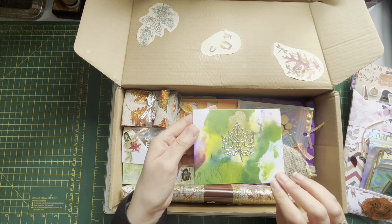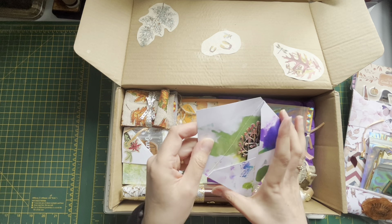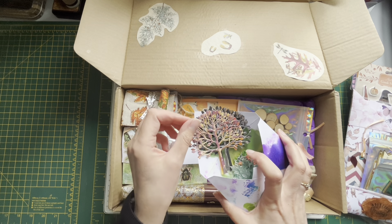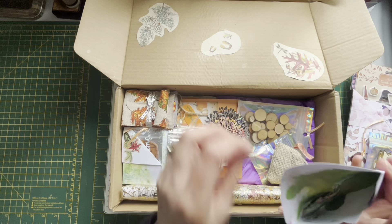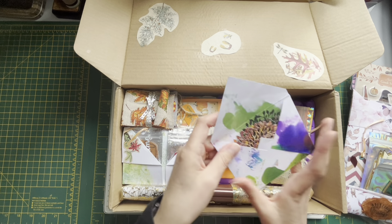Oh wow, look at this envelope - it's got lots of ink dying on it. Wow! Lots of die cuts - the trees, beautiful, and the leaves. Wow, look at those - I love those, thank you!